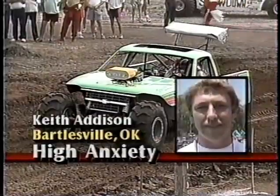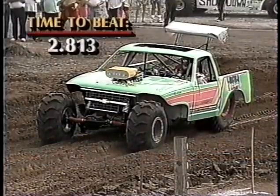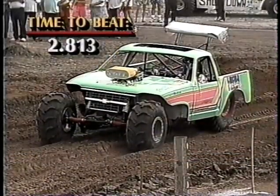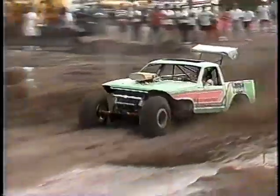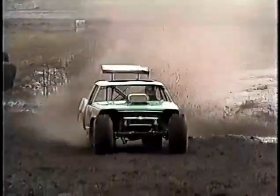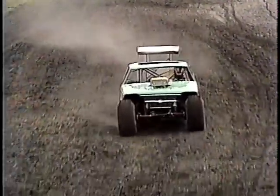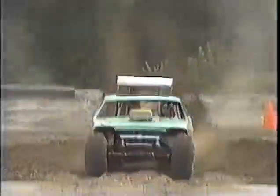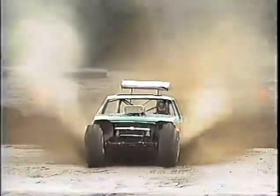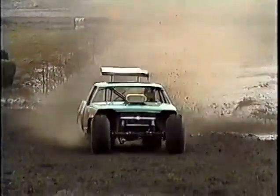Here's a unique creation. Bartlesville, Oklahoma — the hometown of Keith Addison, driving High Anxiety. It's a '90 Chevy pickup truck with a 439 cubic inch Chevrolet power plant. Once again, it was advantageous to get an early draw because the track appears to be slowing down — 3.299 for Keith Addison. Here at the beginning is where his problems begin — he starts to slide a little bit, losing his traction, and of course when you're losing traction, you're losing time.